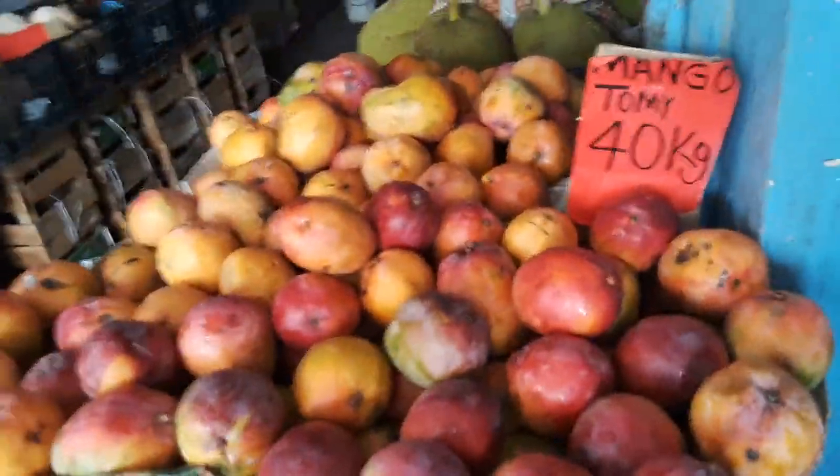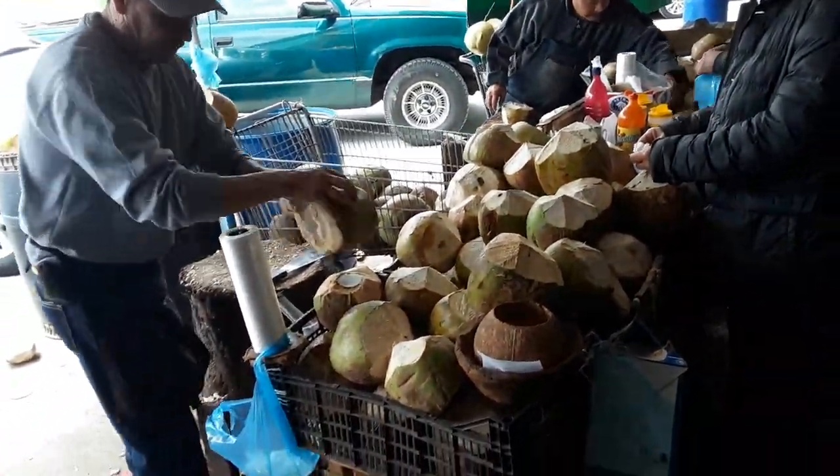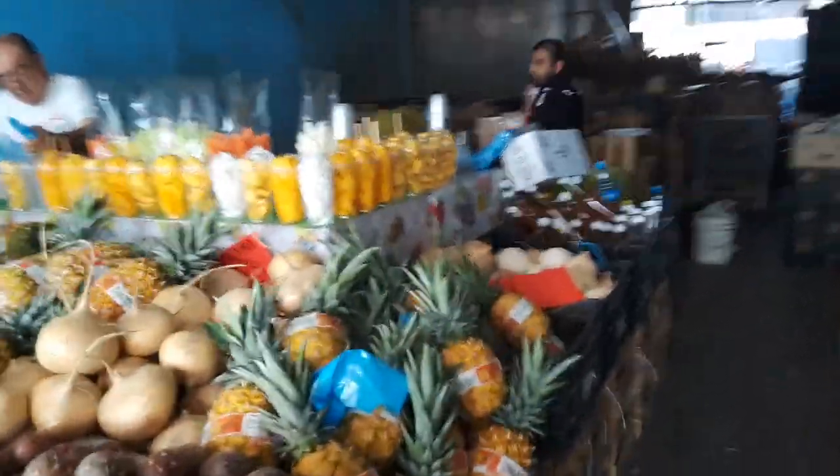Look at these mangoes — Tommy mangoes. They're doing the coconuts. Tienes fruta jaca? Jaca fruit? This is the jackfruit right here.